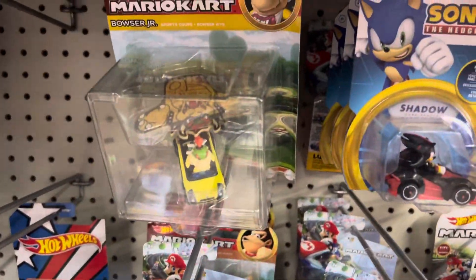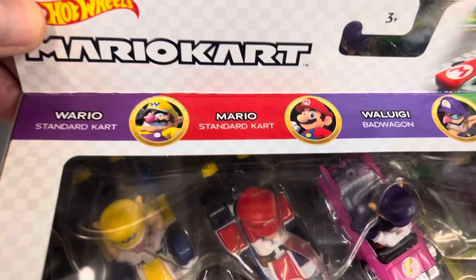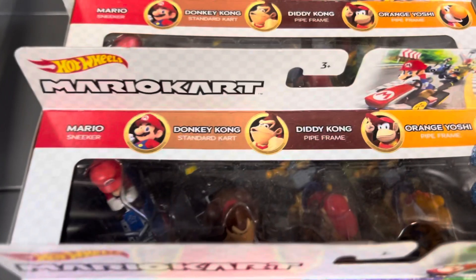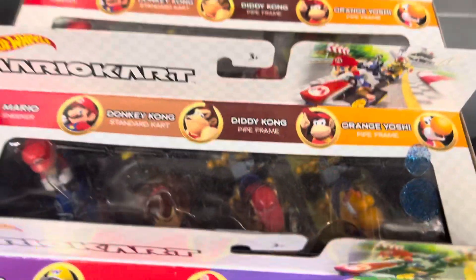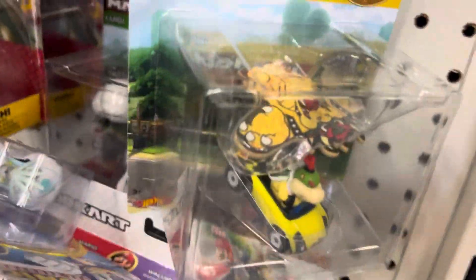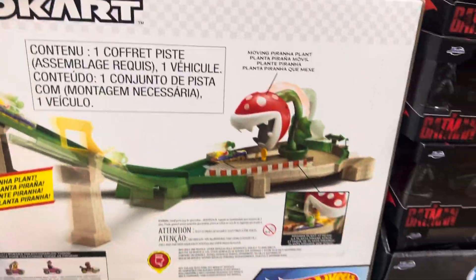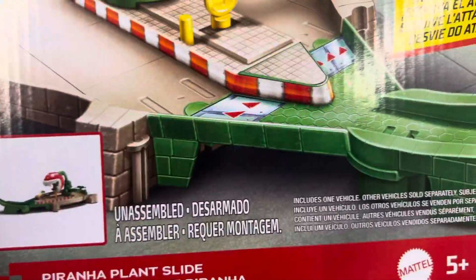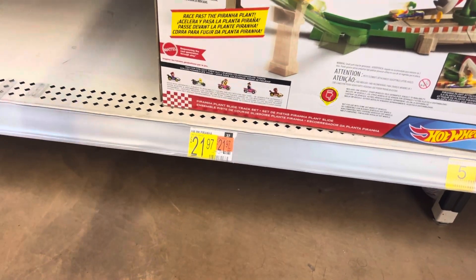We've got some Hot Wheels Mario Kart and Sonic sets. There's a Mario Kart and Sonic Hot Wheels. There's also a Mario Kart set with Yoshi — a little playground version — the Hot Wheels version here at Walmart.